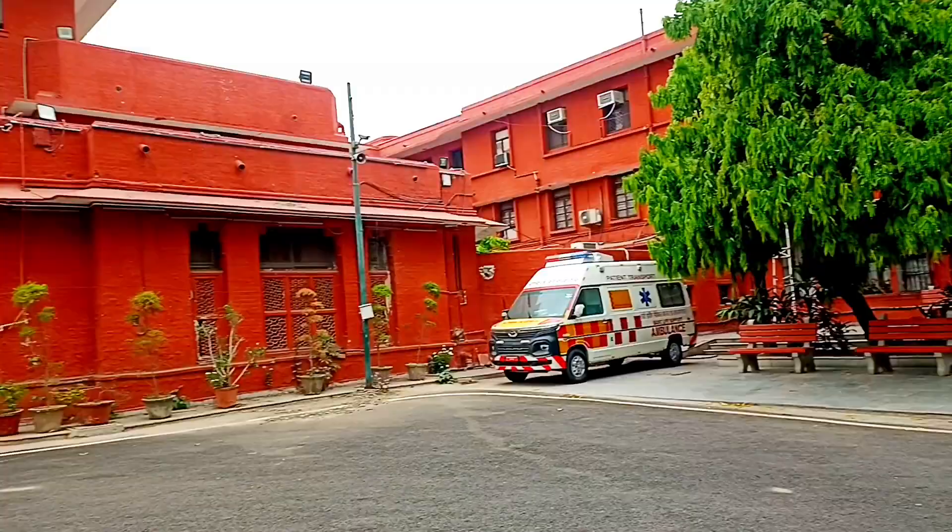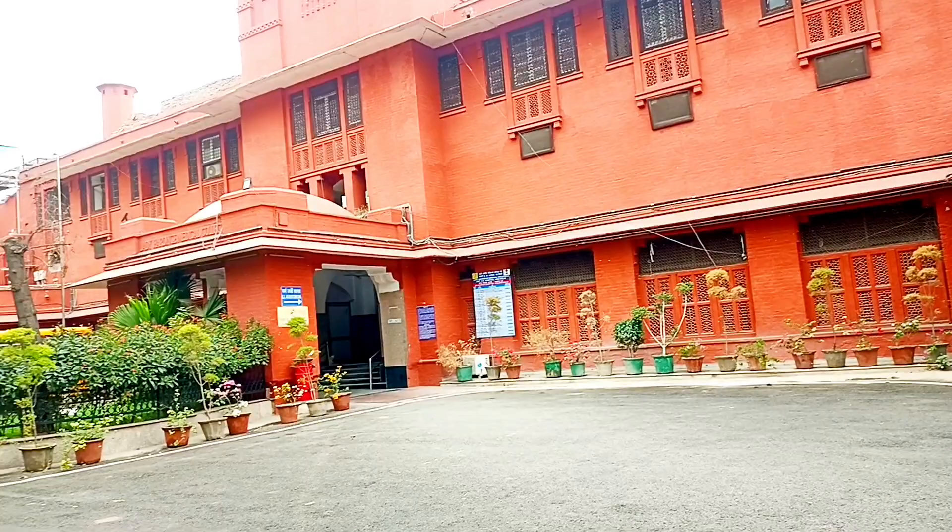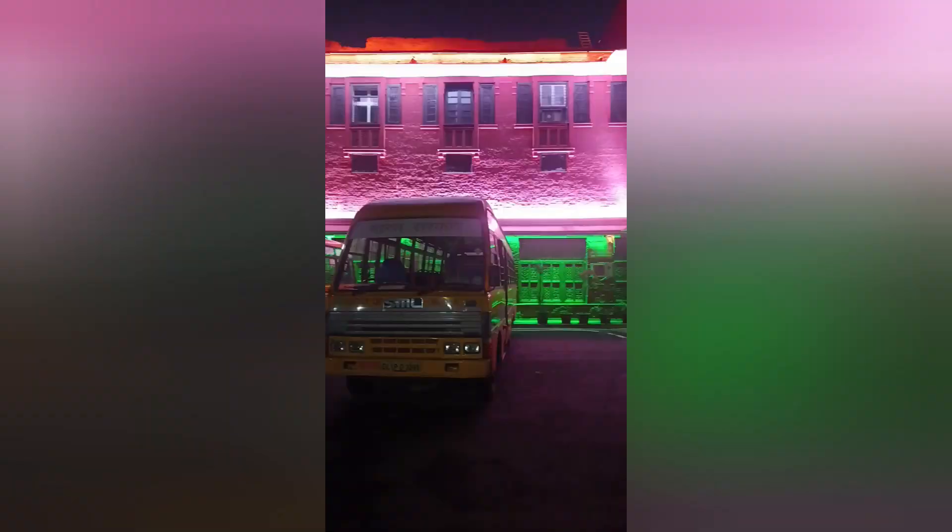So guys, this is Lady Harding's campus. If you liked this video, then please like, comment, and subscribe to the channel. Thanks for watching, bye bye!